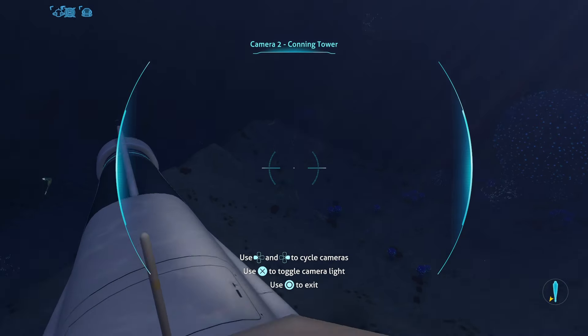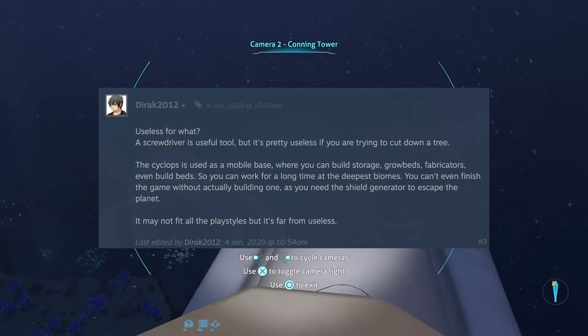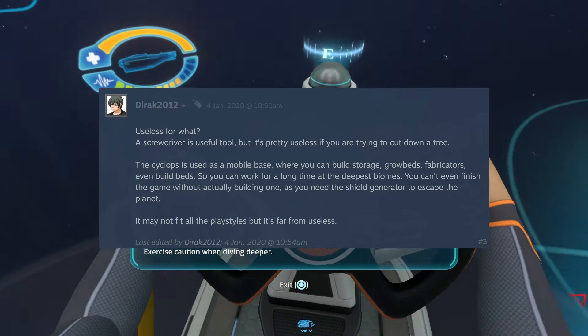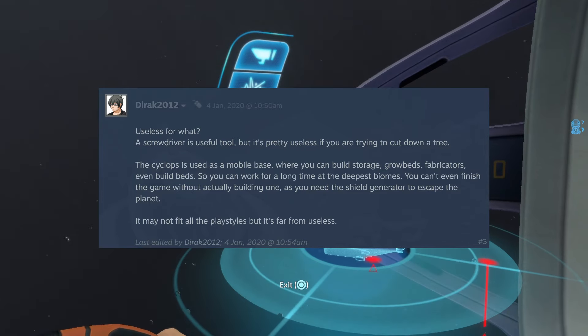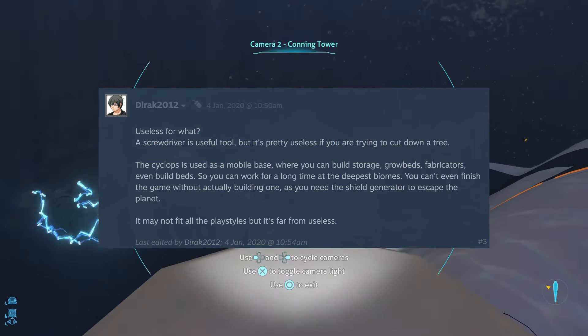So, is the Cyclops actually useless? This user, dirac2012, seems to sum up the answer perfectly: 'A screwdriver is a useful tool, but it's really useless if you're trying to cut down a tree. The Cyclops is used as a mobile base, where you can build storage, grow beds, fabricators, even build beds, so you can work for a long time at the deepest biomes.' Yet, you can't even finish the game without actually building one, as you need the shield generators to escape the planet. It may not fit all playstyles, but it's far from useless.